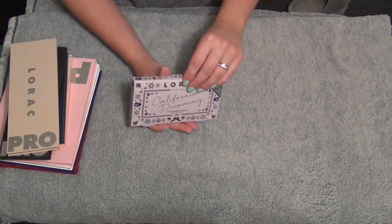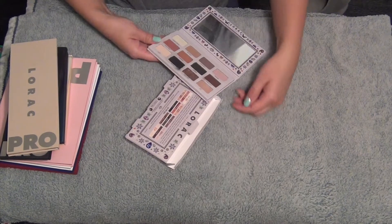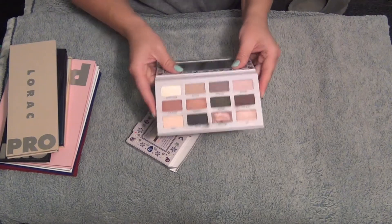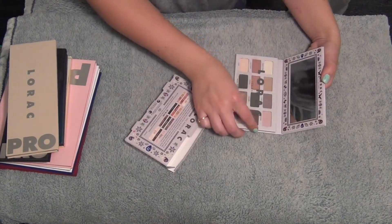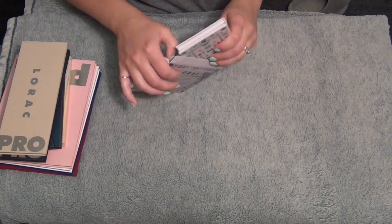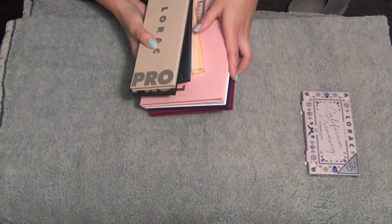I'm a little bit torn on this one. It's such a beautiful palette but I feel like I'm never gonna use it with all my other palettes, so I think I'm gonna put this in the bye-bye pile. It saddens me - I paid full price for this. I love Lorac shadows but I don't think I'll ever choose this one over the others. The California Dreaming palette is gonna go to the get rid of pile.